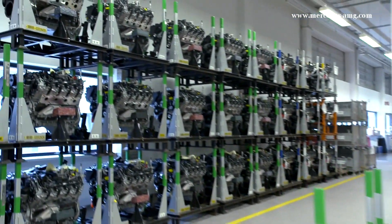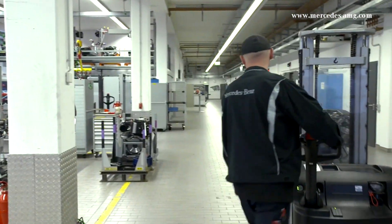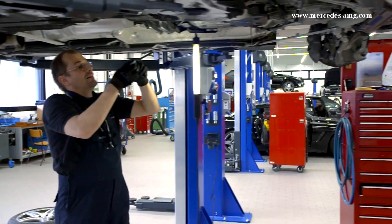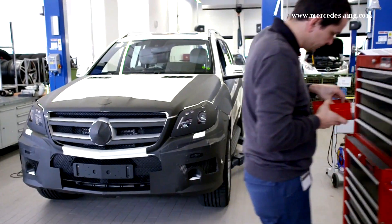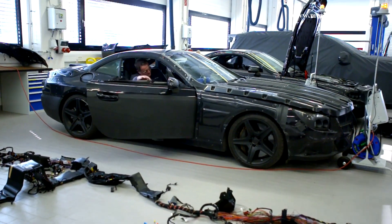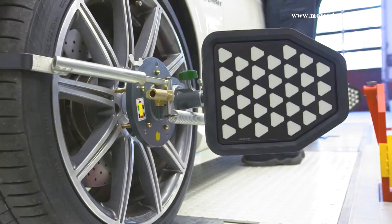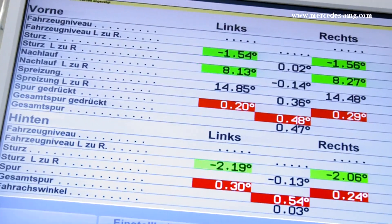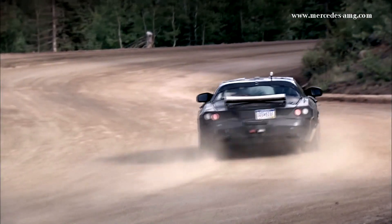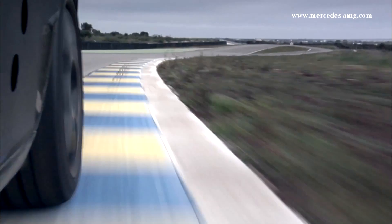Here too, engines already in production are tested. When all the parts for the new car have been developed and manufactured, the construction of the top secret prototype begins. The latest measuring technology is required to achieve precise functioning of all the components. After numerous test drives, newly developed vehicles start their endurance test — worldwide and under extreme conditions — only then is the model ready for production.